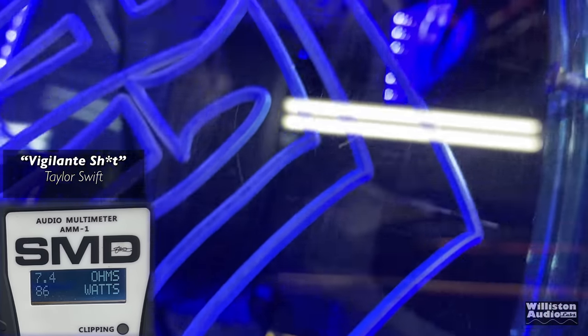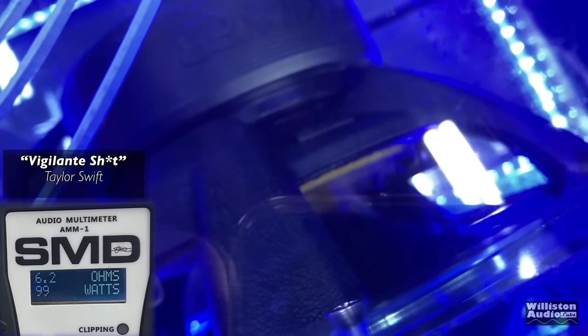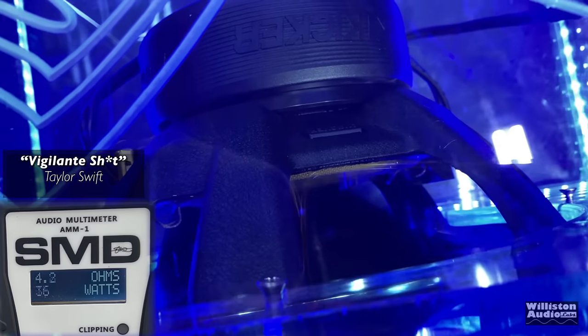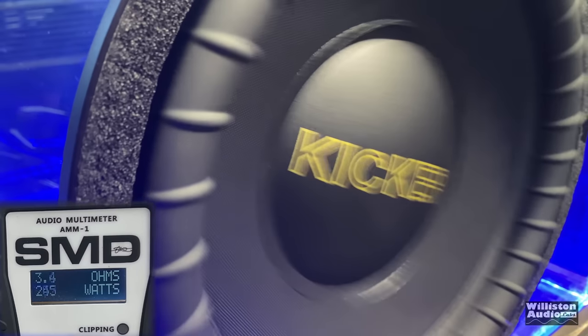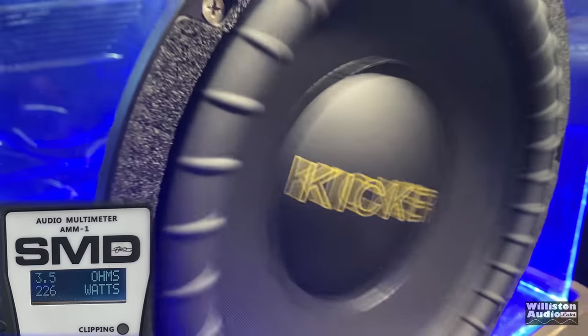I know you guys are probably like, Taylor Swift? You've got to hear this song — it really, really bumps. And this woofer kind of blew me away in this box. It sounded excellent. I know there's a lot of things rattling in the background, but overall sound quality in this sub was very good.